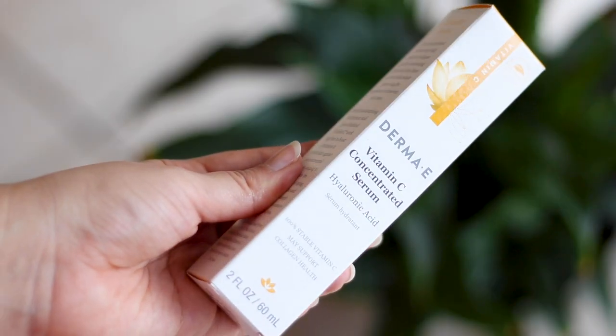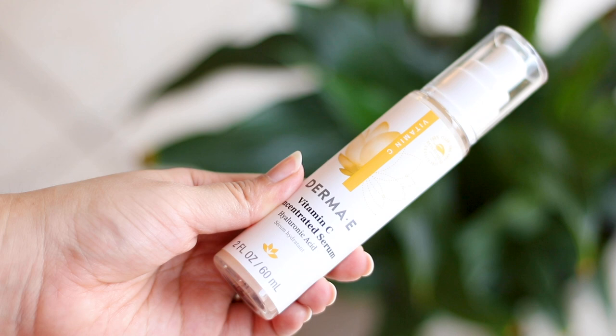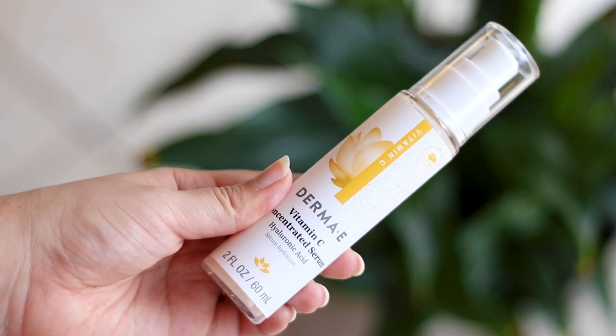Among all these full-size products, there is one product I truly adore and have been using for a long time: the Vitamin C Concentrated Serum with Hyaluronic Acid. I've been using this vitamin C for a while — I'm almost out of it. I was about to replenish it and they ended up sending it in the PR package. I'm super excited — I've made a dedicated video about this product, which I'll link in the description.